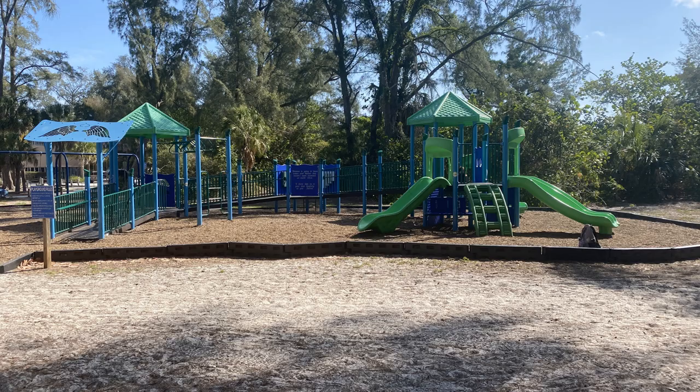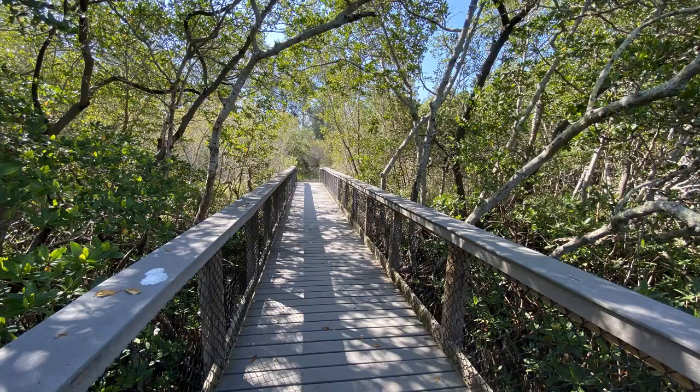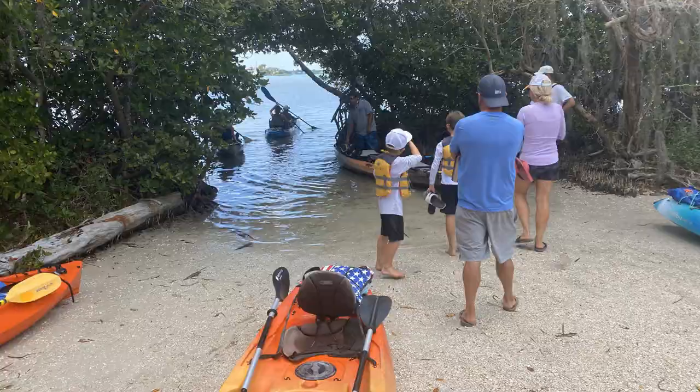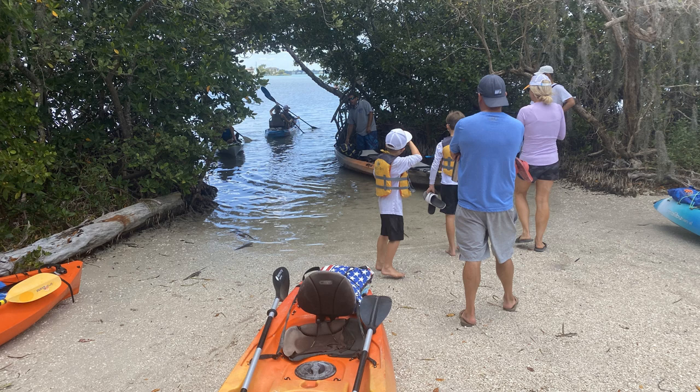What I like most about the park is there are miles of walking trails that take you on a journey and show you the lake in the middle of the park, which you can access from the kayak launch at Ted Sperling Park. You can kayak into the mangroves and see crabs and all the beauty of nature from this location.